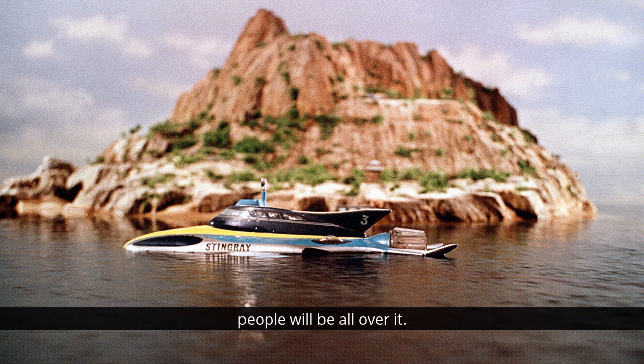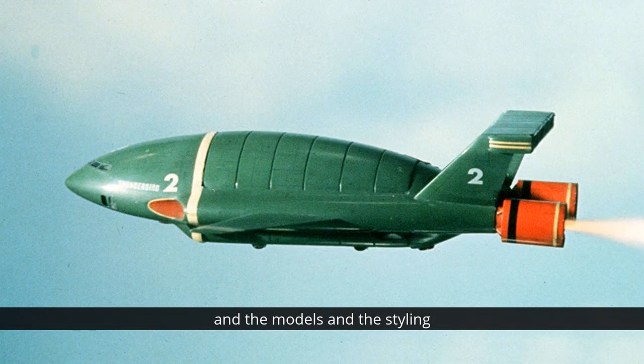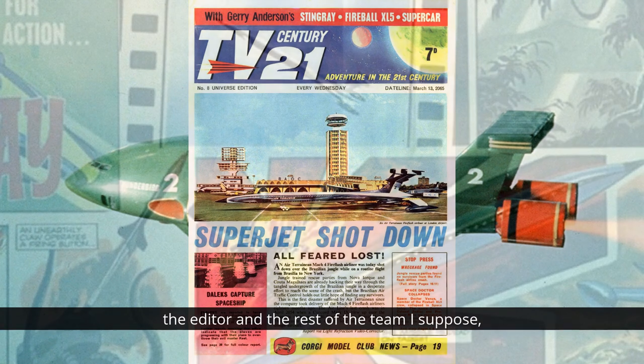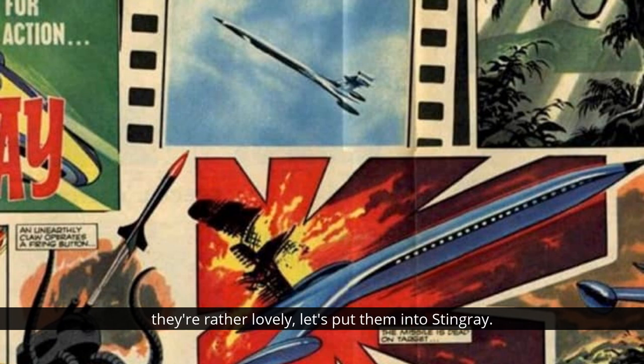If that sort of thing happened now, people would be all over it - coming up with theories about why stuff appears and how they link together, YouTube videos about it. Just on those two stills there would probably be at least a hundred 20-minute-plus YouTube videos examining them and the models and the styling. It's really lovely that those vehicles were incorporated by the guys at TV Century 21 because it was all really under the same roof. Alan Fennell, the editor, and the rest of the team would have seen these models and thought, let's put them into Stingray. It also gives greater weight to the whole expanded Gerry Anderson universe, although that obviously wasn't the intention from the TV side - but it became more and more the intention on the comic side.